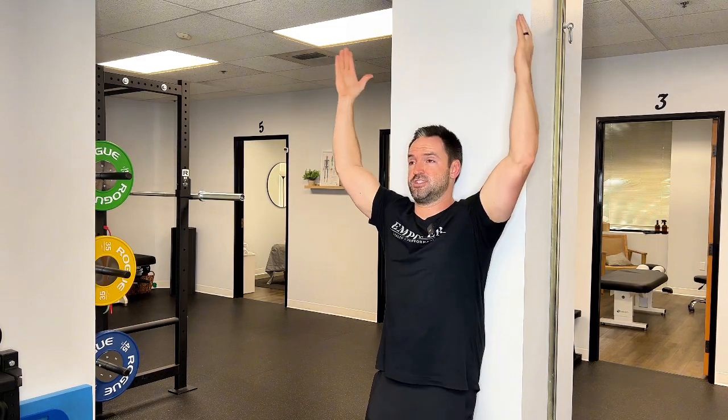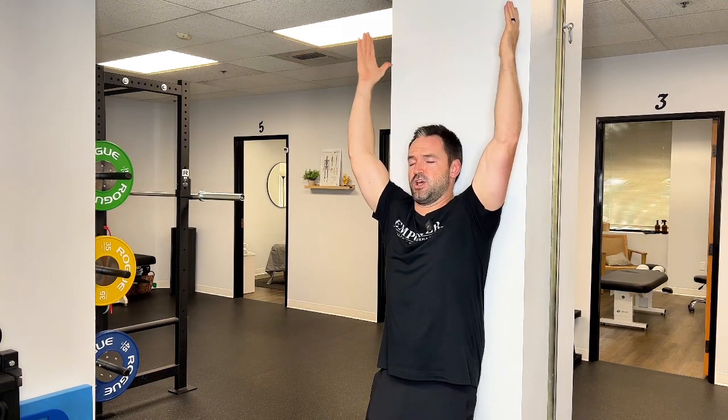It's very important that you don't let your chin come up or arch your lower back — that's going to irritate things. Make sure your lower back stays flat against the wall, chin stays down, arms straight, and touch that wall behind you. You should feel a really good stretch.